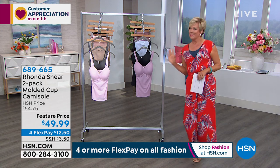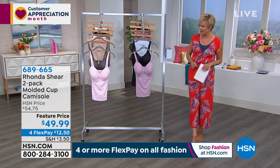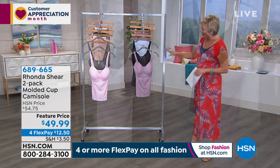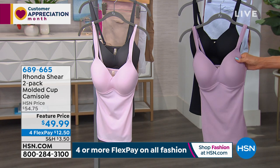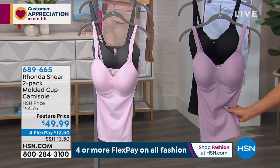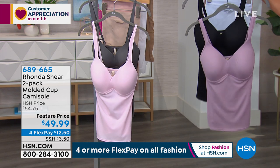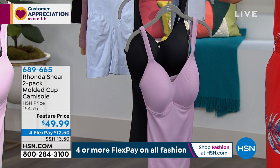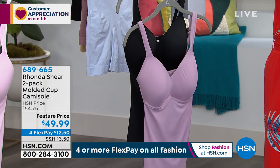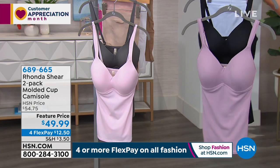Some of these items are really helpful when it comes to keeping our guys happy too. I have to be honest — and that's with the molded cup camis. The bra is built into these incredible camis that give you nice support throughout. This is the black and mauve option. There are two choices; this is a two-pack for only $49.99, also on four Flex Pay or five with an HSN card.